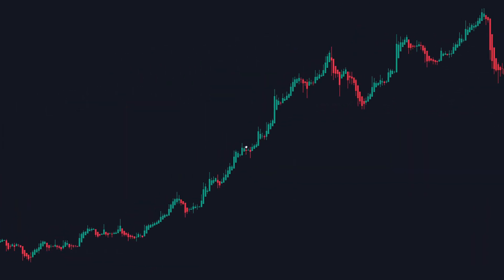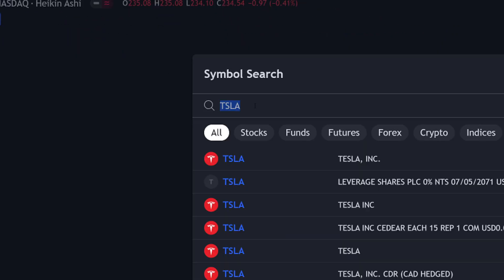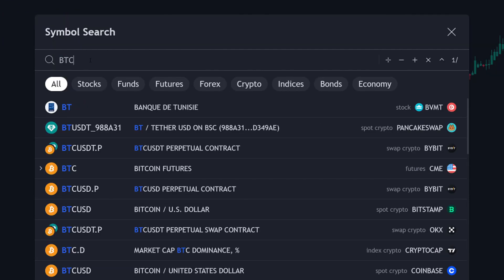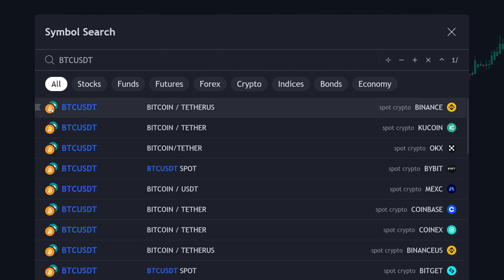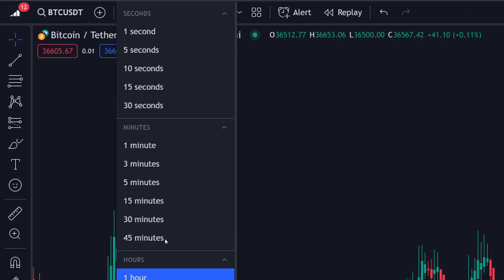Firstly, open a fresh chart on TradingView, then click on the symbols button. From here, search for your favorite pair to trade. This indicator and strategy will work on any asset, so you are free to choose anyone you wish. In this video I will trade a crypto pair, then choose your time frame.